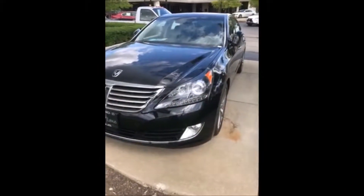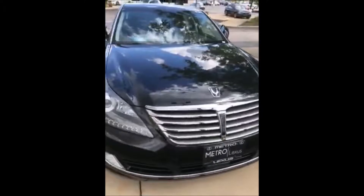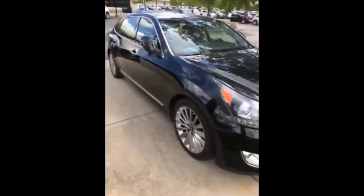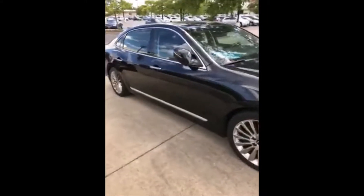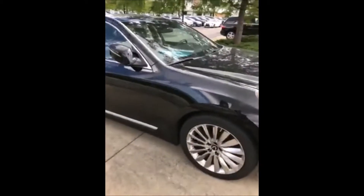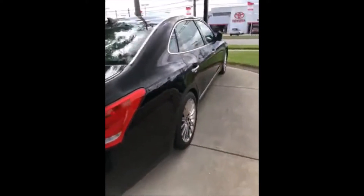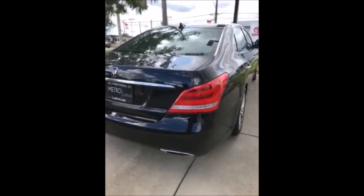We take some nice trades in over here at Metro Lexus, and this one's no exception — a 2014 Hyundai Equus with 23,000 miles, Signature Edition, navigation, absolutely gorgeous back seats with massagers, and all kinds of stuff in there. Room for your executives, your kids, your mom, your dad — whatever. She's ready to go. Stop by today.